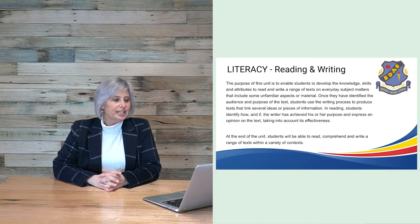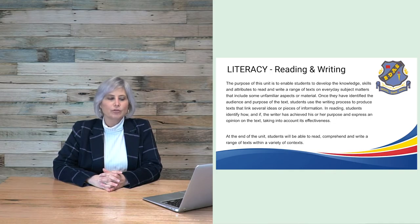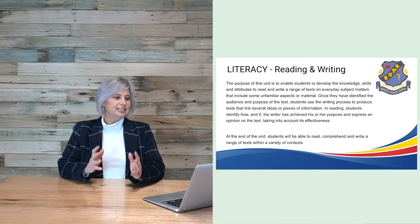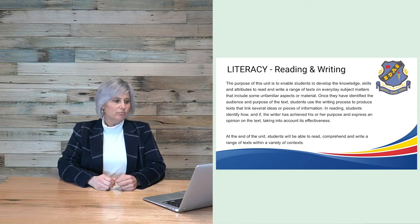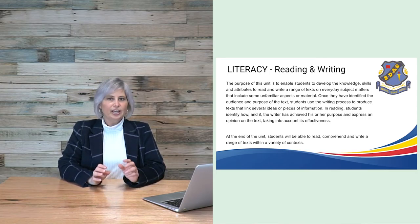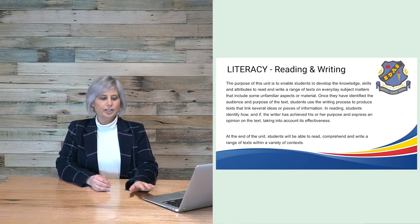In reading and writing, the purpose is to enable students to develop the knowledge, skills and attributes to read and write a range of texts on everyday subject matters that include some unfamiliar aspects. Once they have identified the audience and purpose of the text, students use the writing process to produce texts that link several ideas or pieces of information. In reading, students identify how and if the writer has achieved their purpose and express an opinion on the text's effectiveness. At the end of the unit, students will be able to read, comprehend and write a range of texts within a variety of contexts.